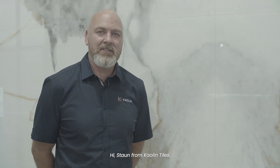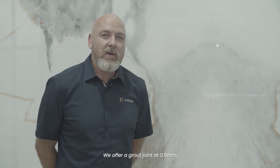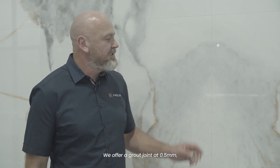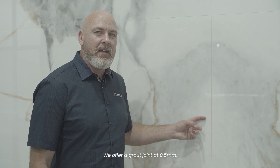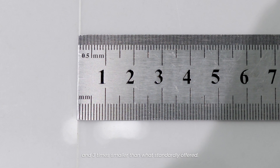Hi, it's Dawn from Kaolin Tiles and today I'd like to talk about our seamless joint tiling technology. We offer a grout joint at 0.5mm — the smallest grout joint currently on the market and three times smaller than what's standardly offered.